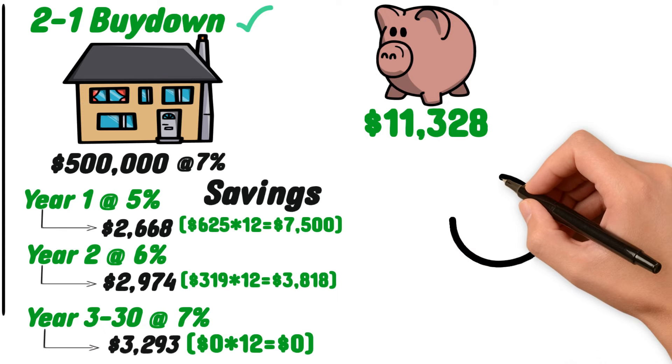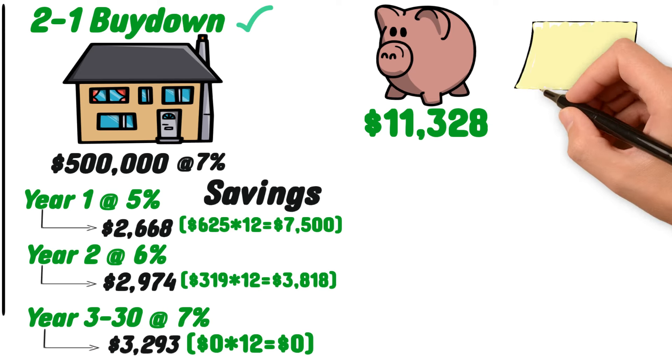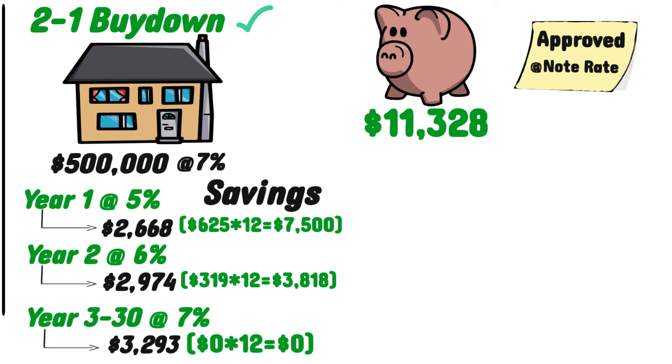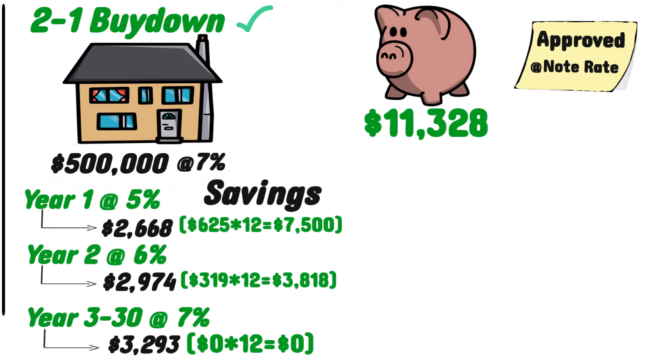So how do you secure one of these offers? One key thing to note is that you will need to be approved under the note rate. In Greg's example, he would need to be approved for his 30-year mortgage at the 7% rate — not 5% or 6%. This is for fairly obvious reasons, as it would open up substantial risk for the lender; if you can't be approved at 7% now, there's no guarantee you'll be eligible for that 7% loan in two years' time.